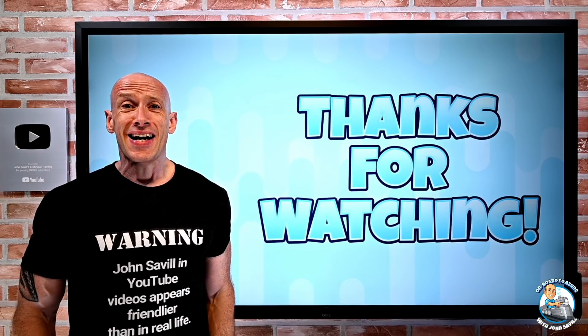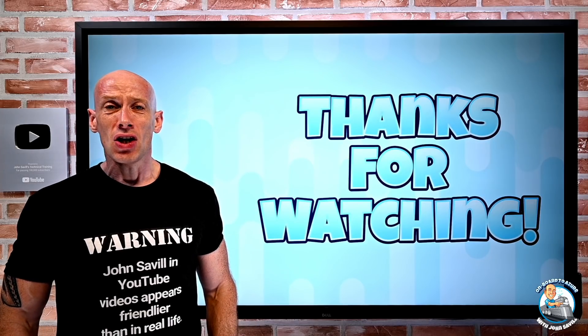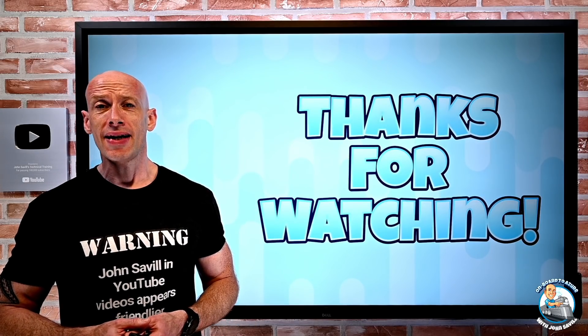And that's it — a lot of updates. As always, I hope this was useful, and until next video, take care.